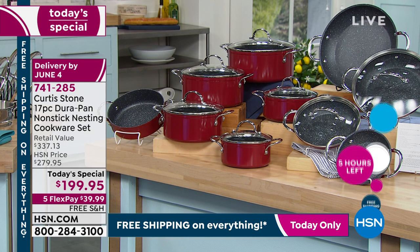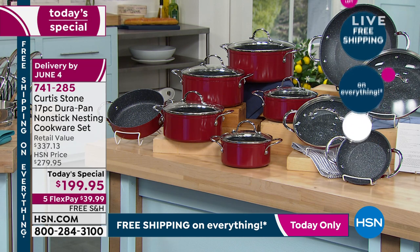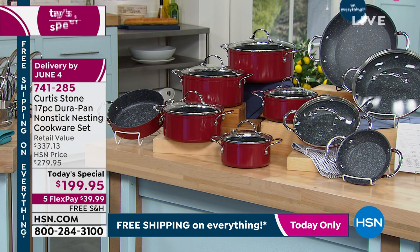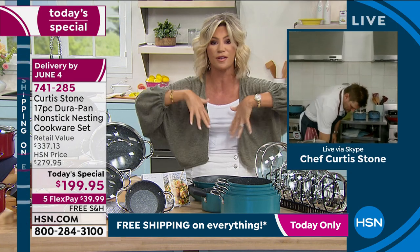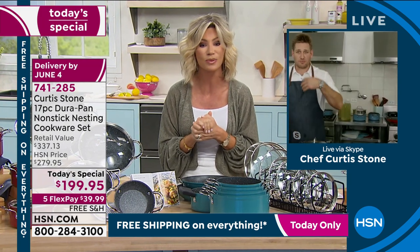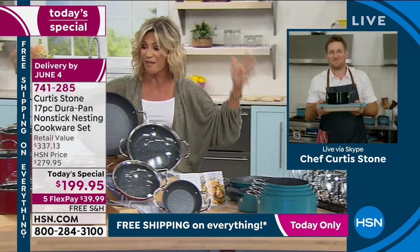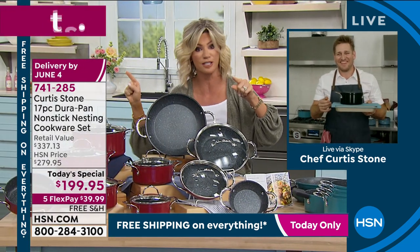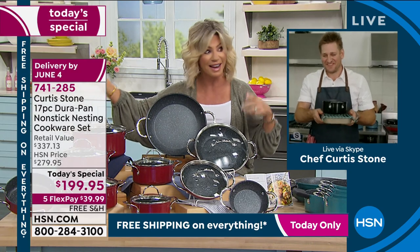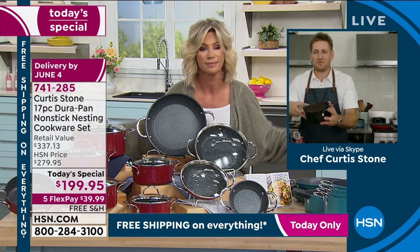There's a reason why review after review says it's the best. If you love Chef Curtis Stone, please be part of the show — call 1-866-376-8255. This is the set the host uses faithfully every day. She even has expensive $200-$300 pans given as a wedding gift — they can't compare to what DuraPan can do.